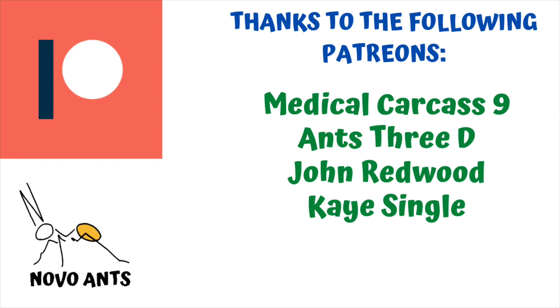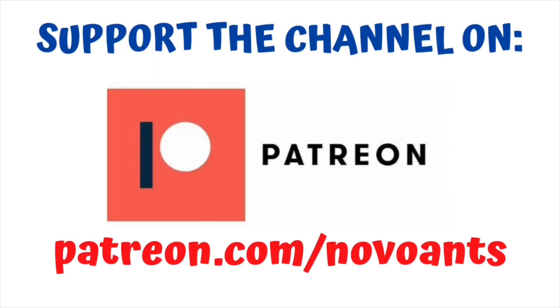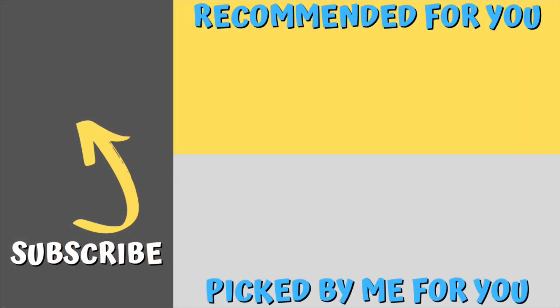A huge thanks to my Patreons: thank you Medical Carcass Nine, Ants3D, John Redwood and Kay Single — I really appreciate it. For as little as $1 a month you can support the channel and you'll get early access to videos, behind the scenes information and plenty of other perks at different levels. Please subscribe to the channel if you haven't done so — that'd be fantastic. You'll find a recommended video there, and one I've picked for you, which is how to look after a queen once you've caught her. Enjoy that video and remember — happy ant keeping.